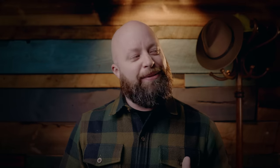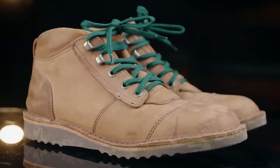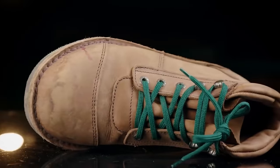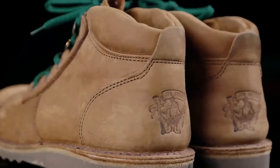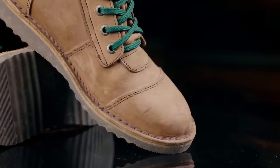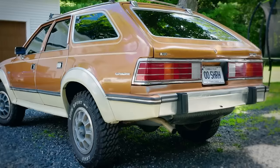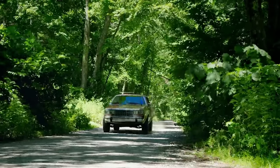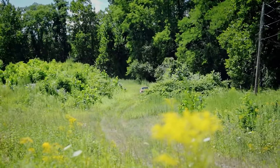The Jim Green African Ranger — when I first saw it, I really didn't get it. Something about the lace design didn't jive with my style. But I said okay, I love Jim Green, they're always doing something interesting, so I got a pair for review and I really did love them. For a lightweight hiker or all-around everyday boot, these are just great — light and capable. That sole they developed is soft but has a lot of traction. At about $169, you can't go wrong.